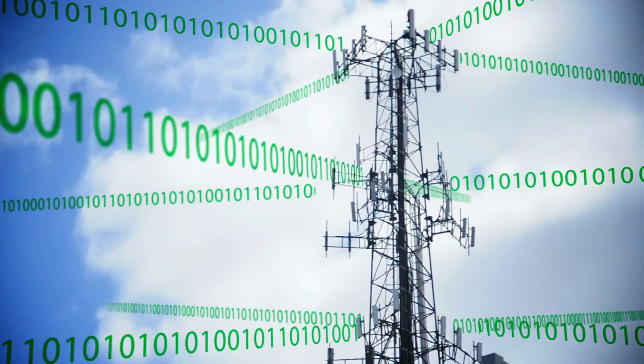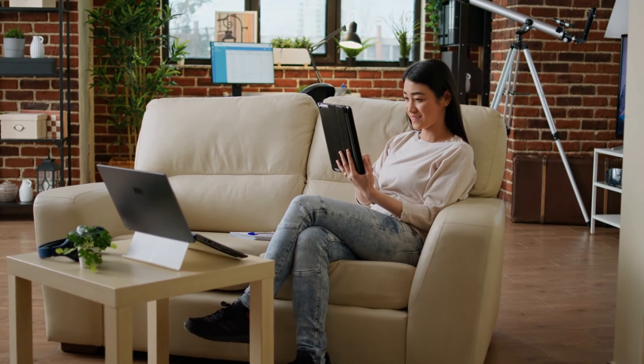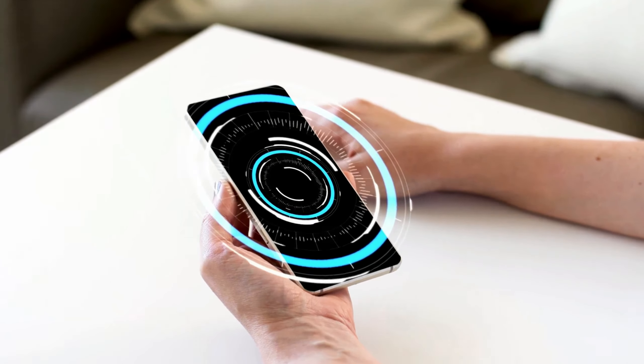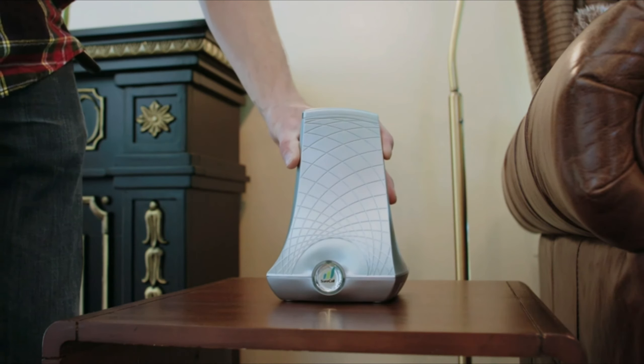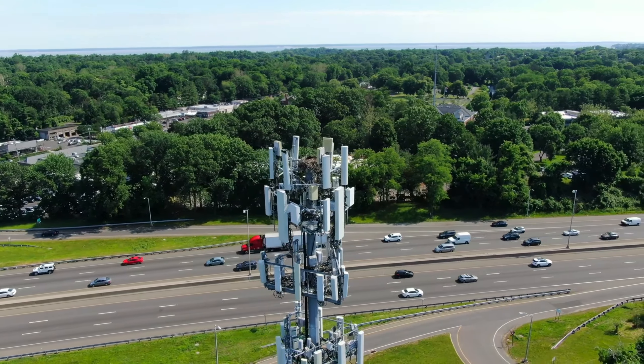The best cell phone signal boosters can help to improve your cellular signal wherever you are. If you rely on your wireless service for your home or vehicular internet, this is a must if you have spotty coverage. We know your pain. That's where signal boosters come in — they're designed to locate the nearest signal and amplify it to support all your devices.